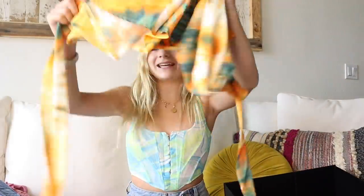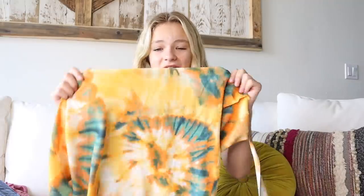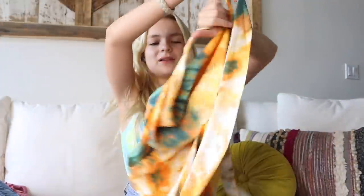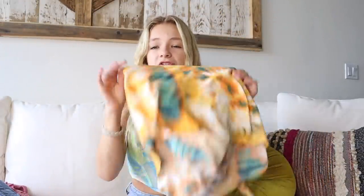The very last thing in my box is this adorable tie-dye dress. The pattern is so unique and I don't have a dress with the same style as this, which I love. The back is also open. It's like a super soft material, it's super light, and I'm obsessed.